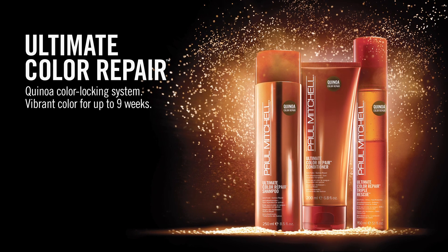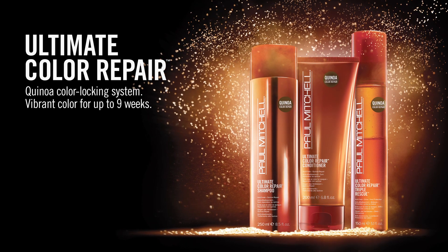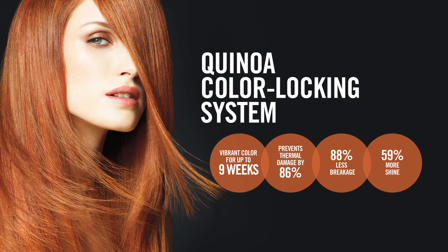Get vibrant color for up to nine weeks with new Paul Mitchell Ultimate Color Repair quinoa color locking system. Harnessing the reparative power of quinoa, Ultimate Color Repair targets the top three causes of color fade: frequent shampooing, thermal styling, and UV exposure.